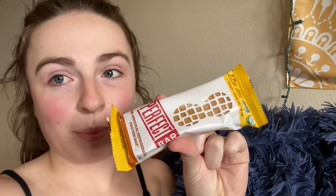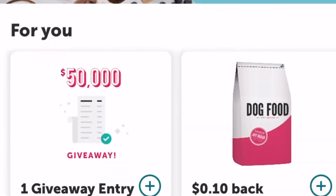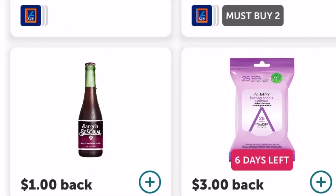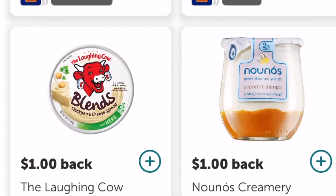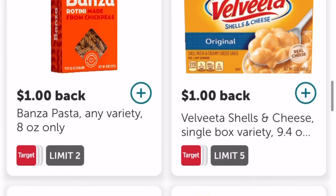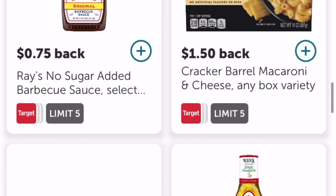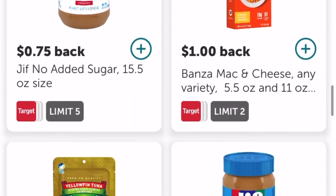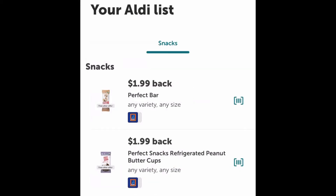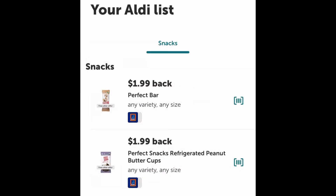Today I got this bar from Aldi, and it was literally free because of the Ibotta app. Let me show you how it works. This is what I'm most excited about to show you guys today. This is Ibotta — it's another app where you take a picture of your receipt and you get money back. Each of these products shown here, you can get money back. In order for this to work, you must have an item on your receipt that you have in your list. You have to make sure the product is added to your list. You can see here I have the Perfect Bar added to my list; everything else that I got from Aldi wasn't on Ibotta today.